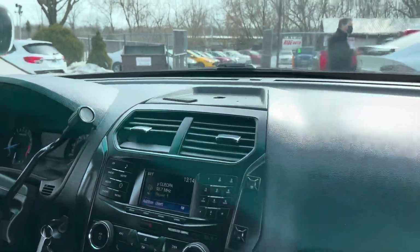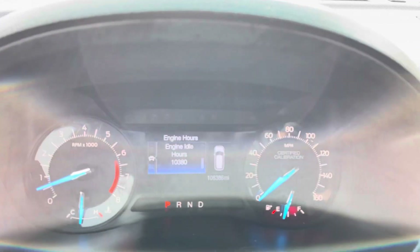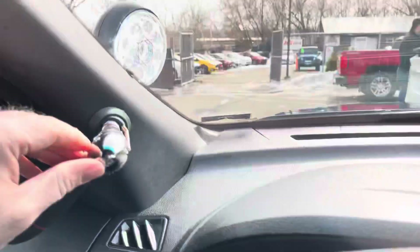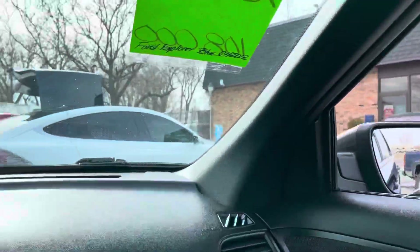Welcome inside the Interceptor. Let me show you the cluster of the vehicle real quick — those are the engine idle hours and the exact miles of the vehicle: 108,386. No misfire, no hesitation. Here's your police LED spotlight. One-touch window down. Recent oil change.